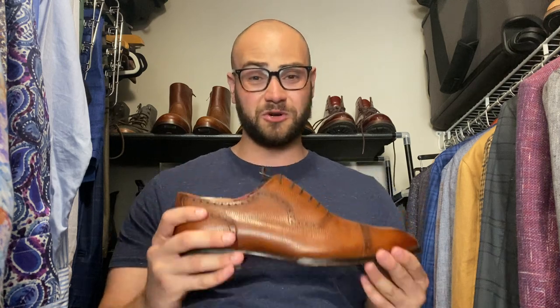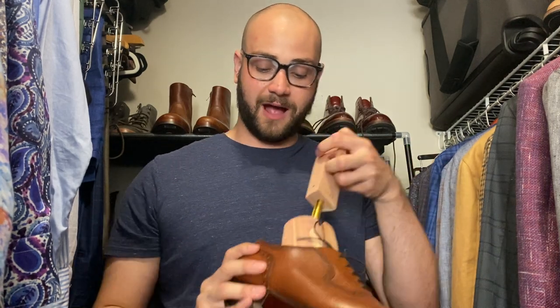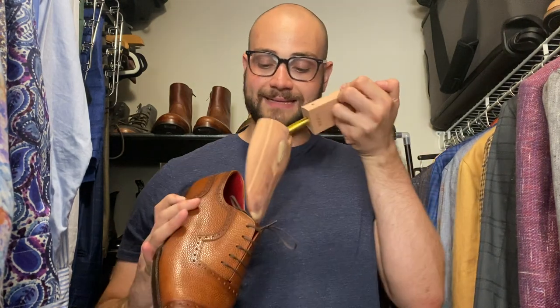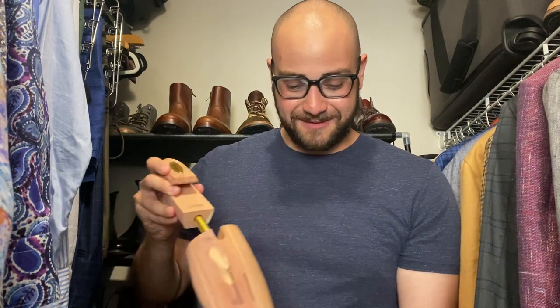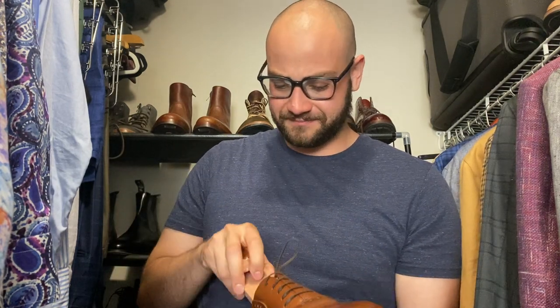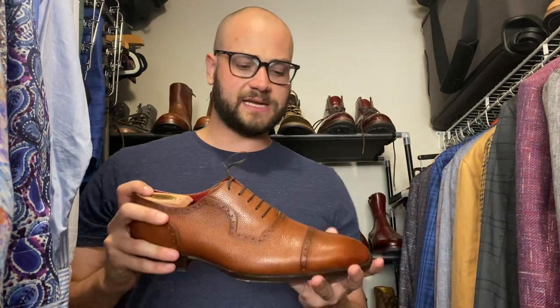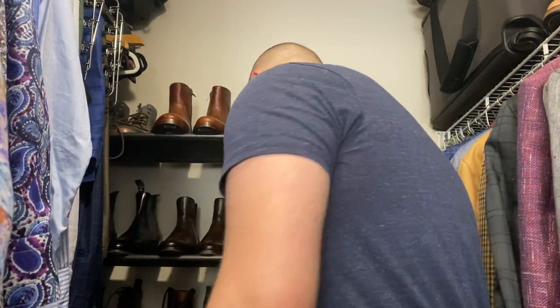Cobbler Union Adelaide oxfords — I actually did the toe burnishing on these myself. Blind stitch, I love the lines on this shoe, I love the tasteful broguing. It's an elegant shoe, super versatile, very comfortable. One thing I love about Cobbler Union is the quilted heel cup that adds an extra level of comfort. Cobbler Union punches way above their price tag just by adding all these little details that make you feel good.